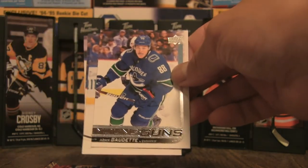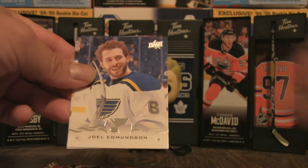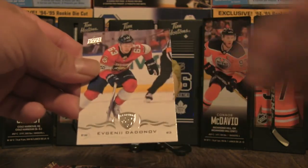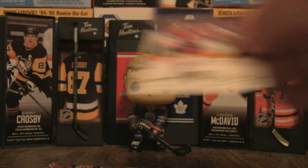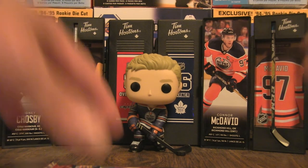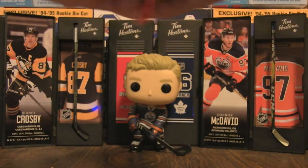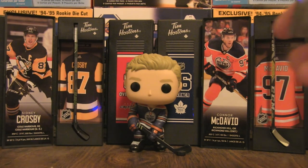Number 201 is the number one draft pick from Buffalo — the name escapes me at this moment. Mikhail Sergachev, Joel Edmundson, Evgeny Dadonov. I'll try to remember the name. We've got the 2015-16 coming right up, hoping to pull one of those notable names.